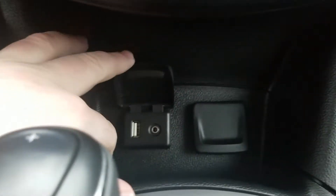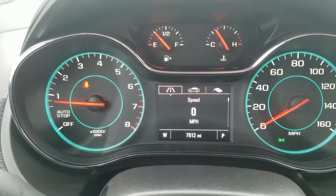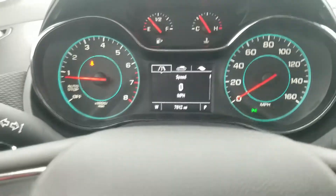You've got a USB and an auxiliary. Charging port over there. Power windows. Locks. Auto stop-start. Miles per hour displayed digitally.